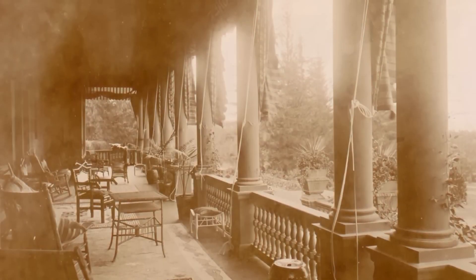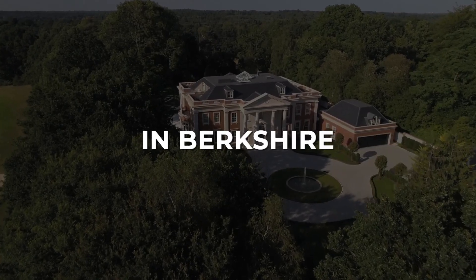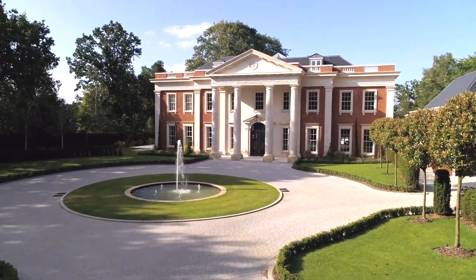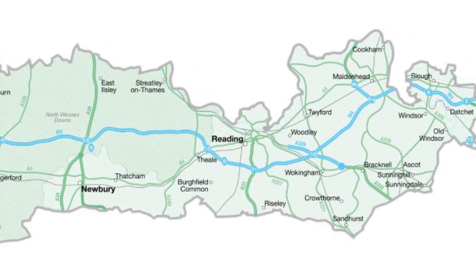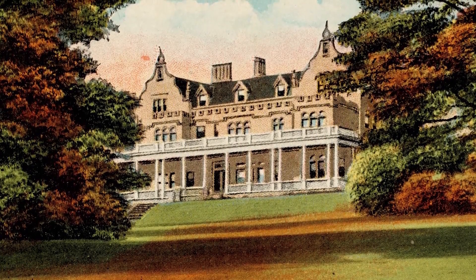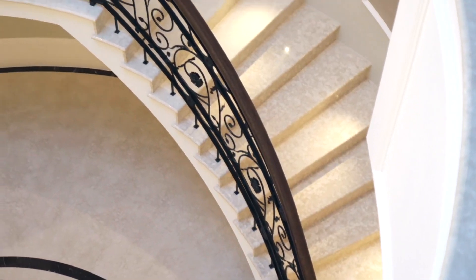Let's travel back in time to the Gilded Age and discover the most splendid old money mansions in Berkshire, where opulence and luxury were taken to new heights. During the Gilded Age, Berkshire was home to some of the wealthiest families in America, who built opulent mansions that reflected their wealth, status, and taste.